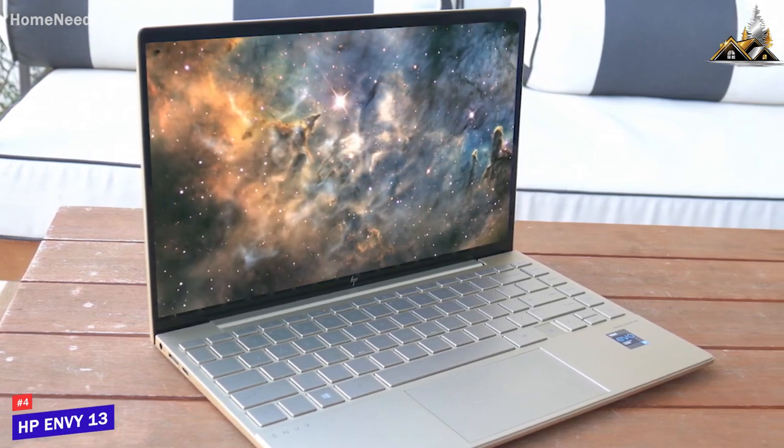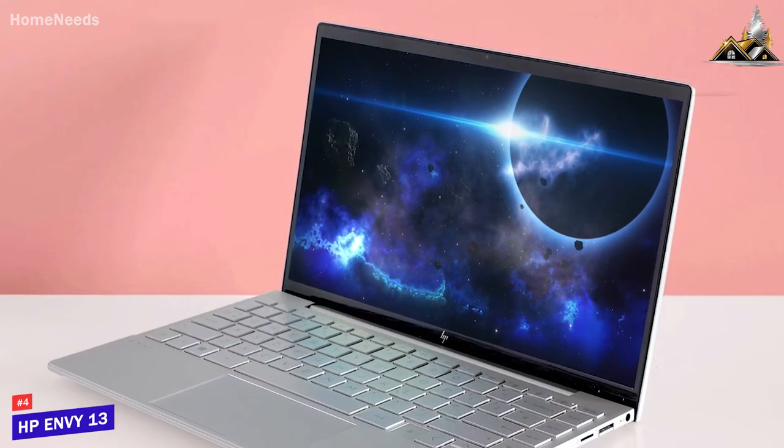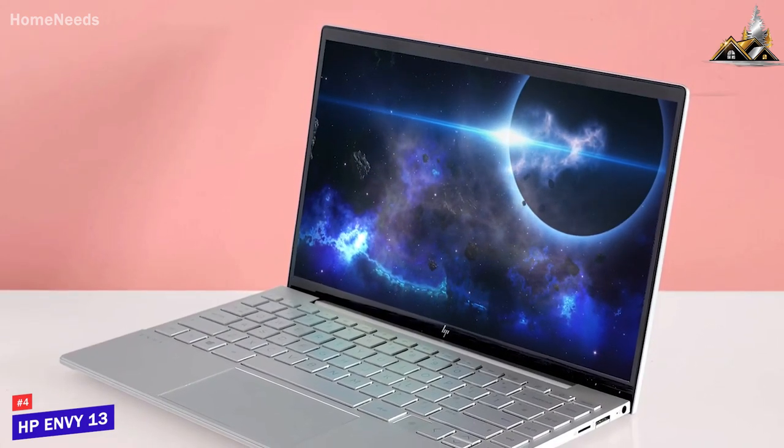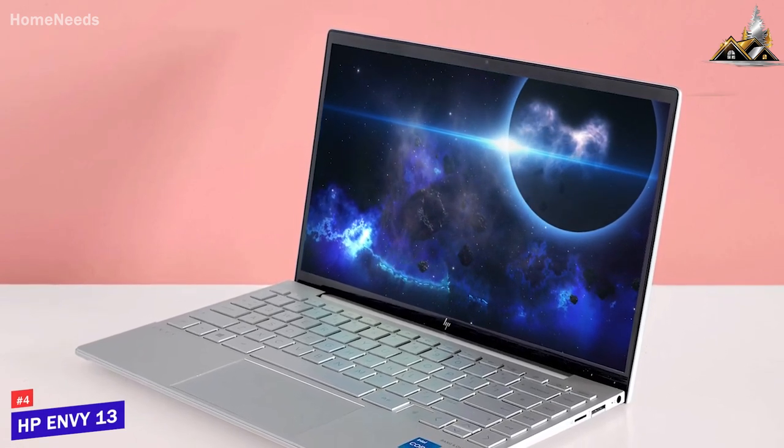The HP Envy 13 offers excellent battery life, a robust build, and enough power to handle any everyday requirement. This is an excellent choice if you don't want to spend too much but want a laptop that can reliably stream video and browse the web.